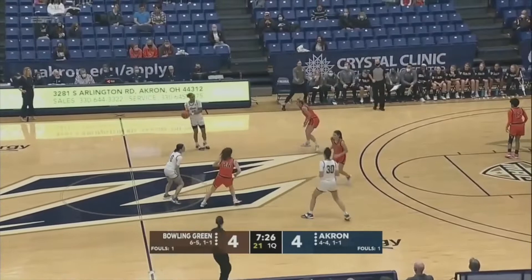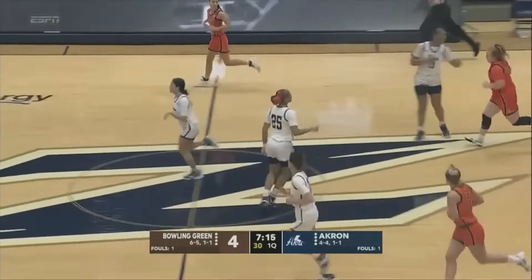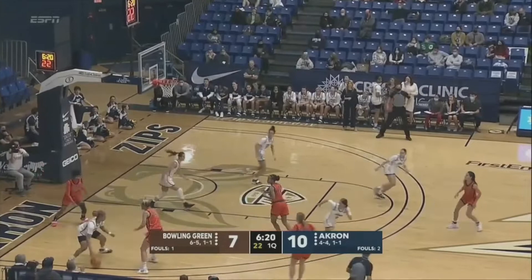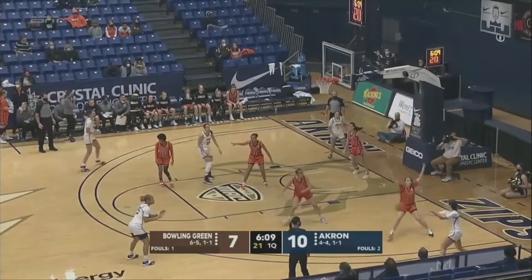Nice pass inside to Brewer. Yeah, it was a real good look, wasn't it, from Jordan Dawson to Lanasia Brewer. Houston Hampton doing a good job of being more of an orchestrator at the offensive end. You see her there with the step-in jump shot. Dawson's going to pull it and knock that out — Jordan Dawson connecting. Bowling Green not able to defend as the Zips have been able to find Brewer in the inside, three of four from the floor.